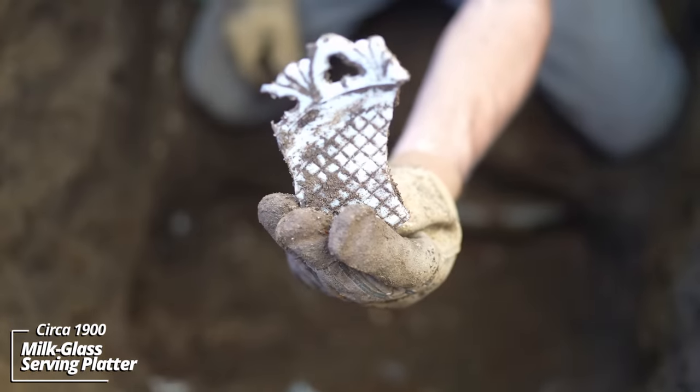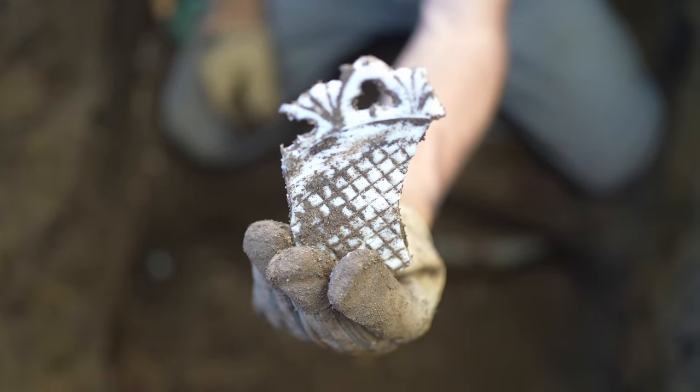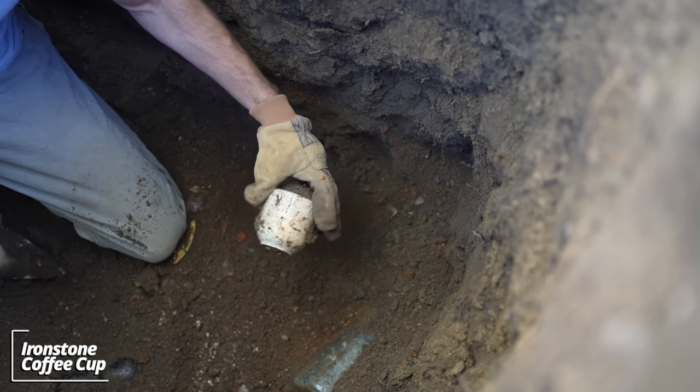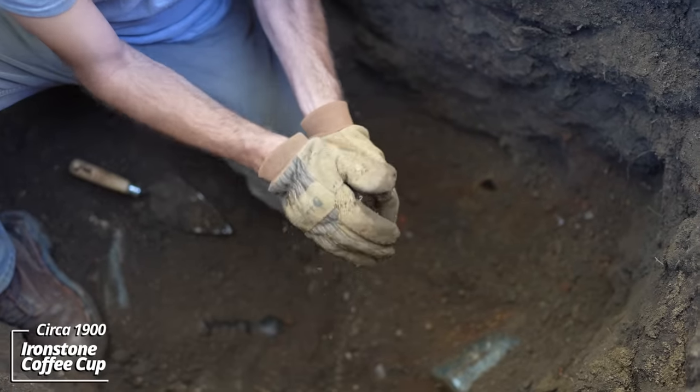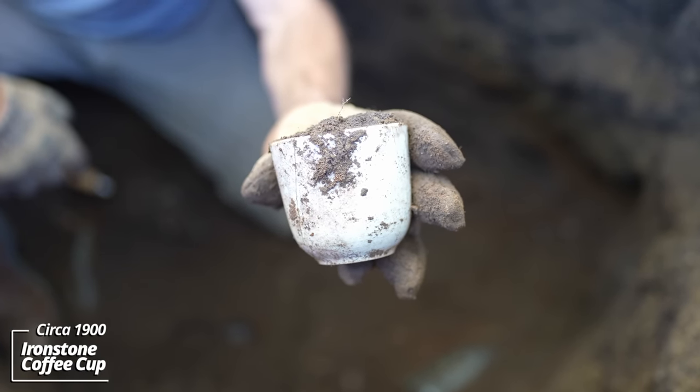Kind of a decorative plate — they must have thrown it because it broke. Looks like an ironstone coffee cup; the handle's broken off, that must have been why they discarded it.